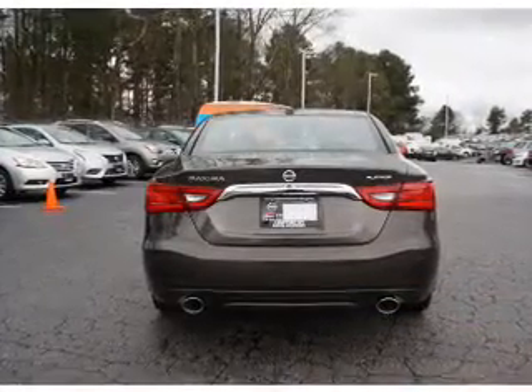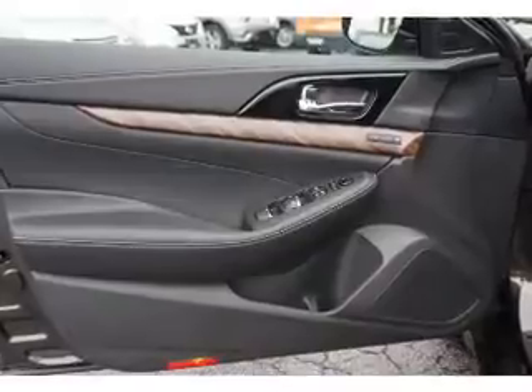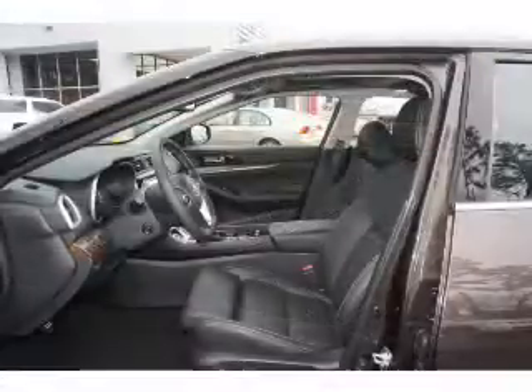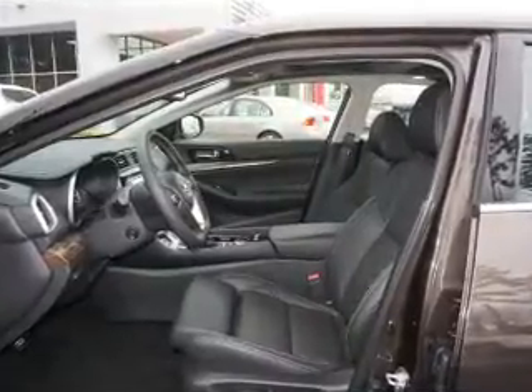The features include a panoramic sunroof, blind spot sensors, an alarm system, keyless entry, rain-sensing wipers, independent suspension, brake assist, traction control, stability control, and daytime running lights.